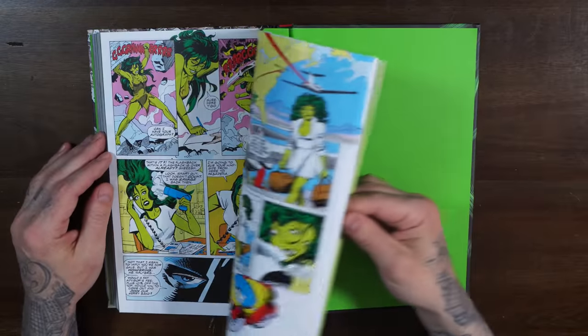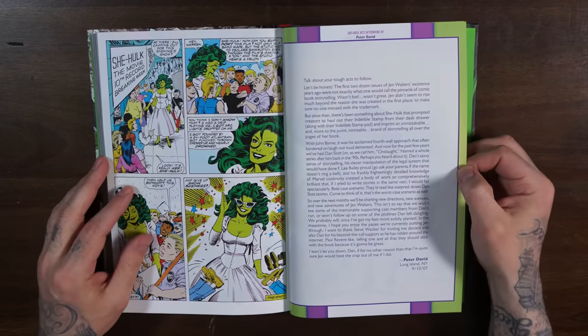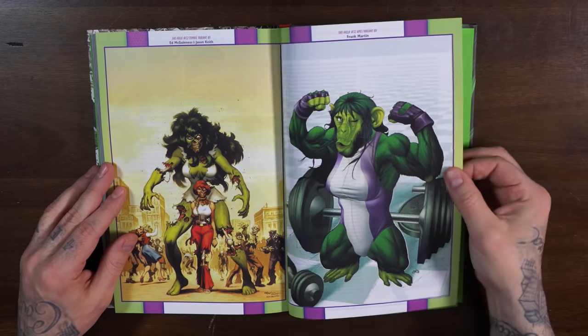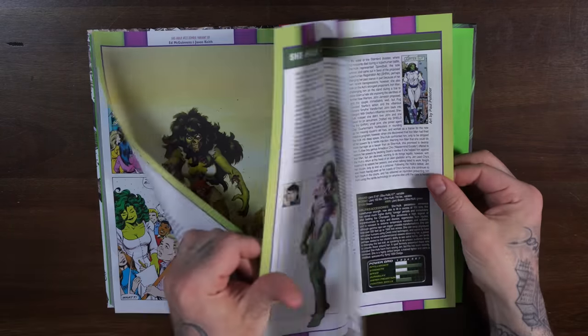They threw in some old-school material in the back — Peter David has an old following from 2007. Love this homage for the Marvel Zombies stuff by Ed McGinnis and Jason Keith. Not too much on the bonus material, but they give you a little something. So that's the Omnibus and Comic Book Haul. Let me know what you thought about the haul in the comments — what did you think about the single issues? Let me know about the Omnis: what are you looking forward to most? I know you guys are excited about that Thor by Jason Aaron. Thanks for watching — stay minty fresh. Peace.